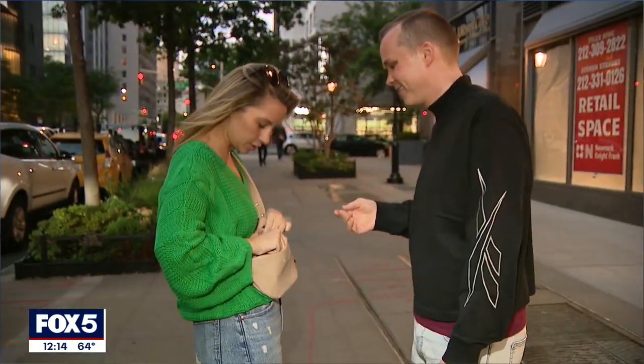I thought it was kind of ironic, a little bit of a joke, but now it's sort of part of everyday fashion. Stephanie Bertini, Fox 5 News.